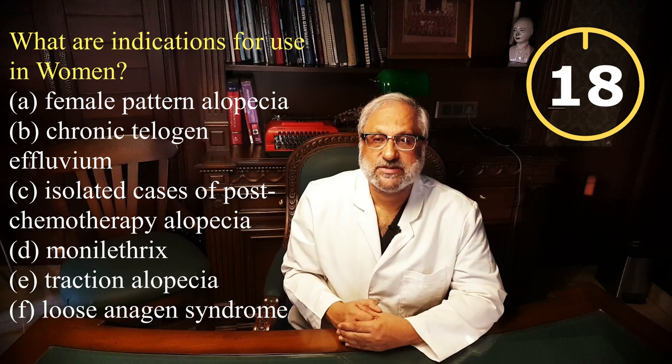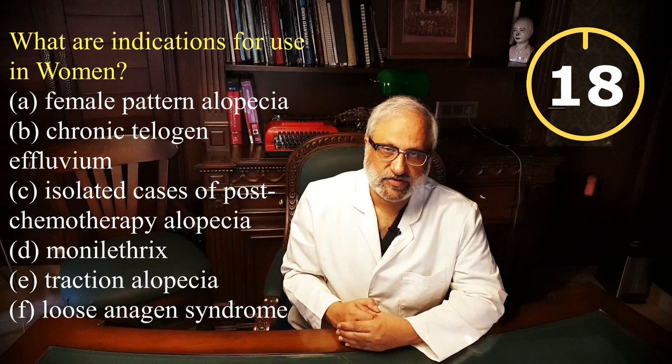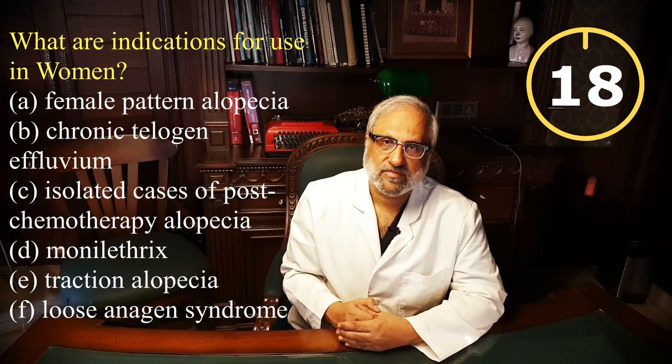There are six indications in which we can prescribe oral minoxidil to females suffering from hair loss: female pattern alopecia, chronic telogen effluvium, isolated cases of post-chemotherapy alopecia, monilethrix or beading of hair, traction alopecia, and the loose anagen syndrome. Since minoxidil lowers blood pressure, it can cause fainting and giddiness — side effects that at a place of work can be devastating — and this is most commonly seen in women who chronically have low blood pressure.